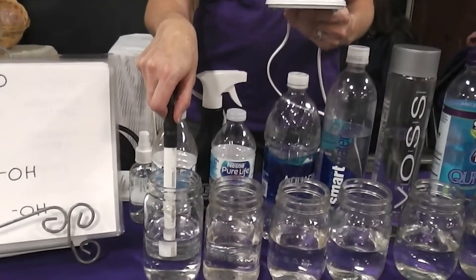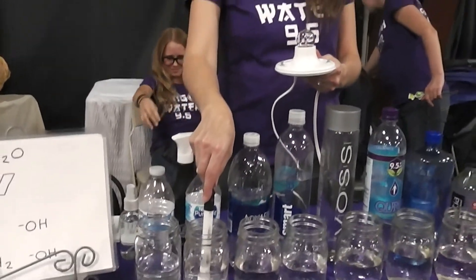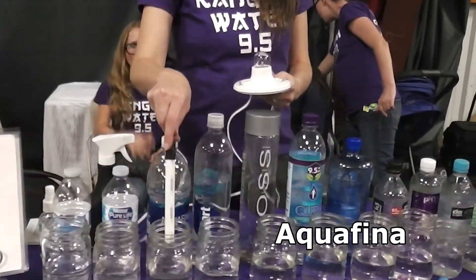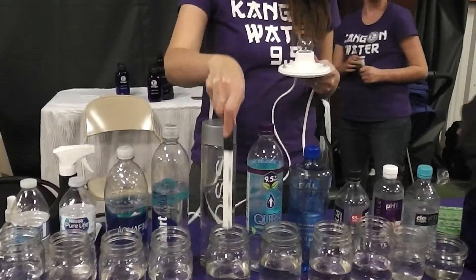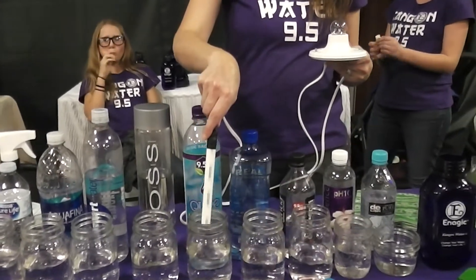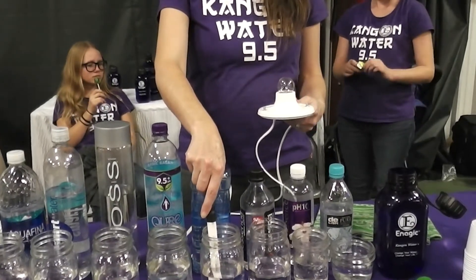The first water is Kirkland from Costco — not lighting up the light bulb. The second water is Nestle Pure Life — not lighting up the light bulb. That is Aquafina — not lighting up the light bulb. Smart Water — not lighting up the light bulb. Voss — not lighting up the light bulb. Cure 9.5 — not lighting up the light bulb. Real Water 8.0 pH — not doing it.